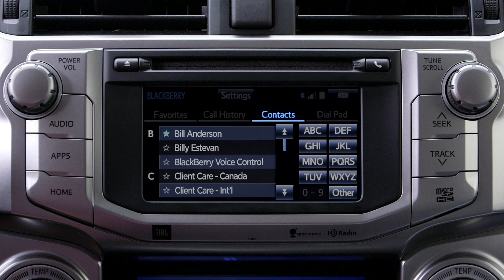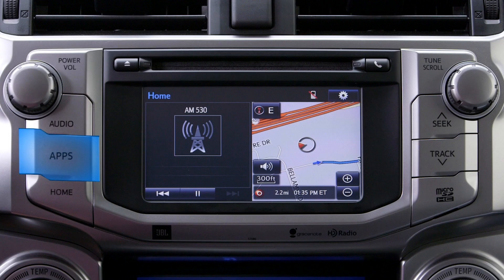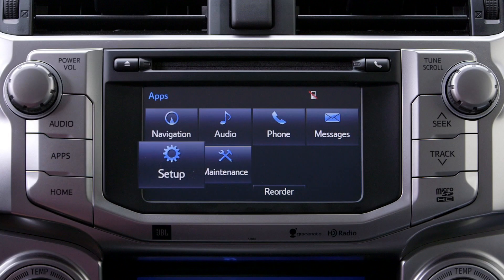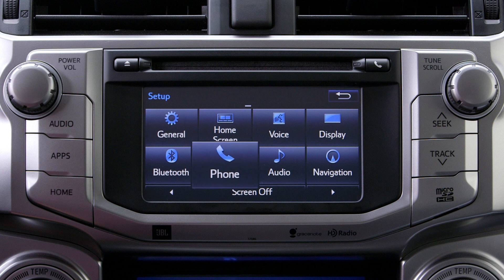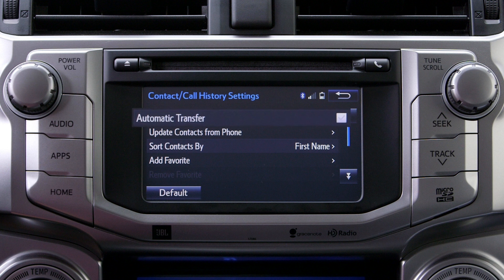Phone data may also fail to transfer if the automatic contact transfer function of the audio system is set to off. To turn it on, select the Apps button, Setup, Phone, Contact, Call History Settings, and select Automatic Transfer.